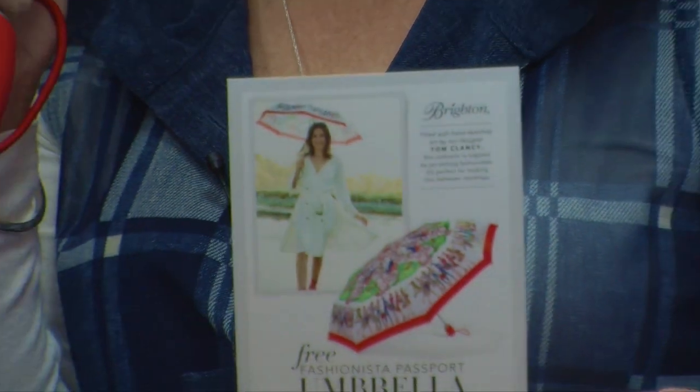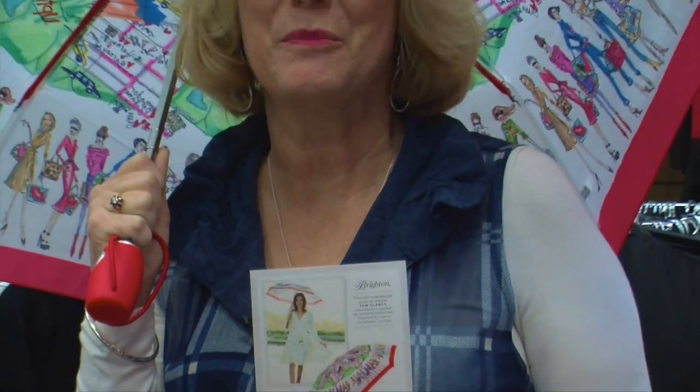Hi, I'm Denise Shornick from Nadine's, and first thing this week on our Fashion Minute I want to tell you about our Brighton special.